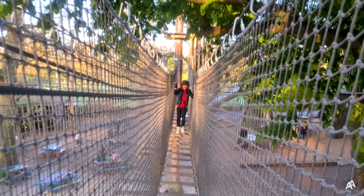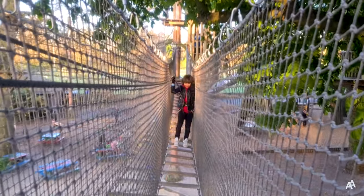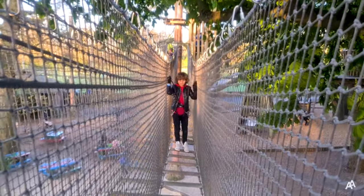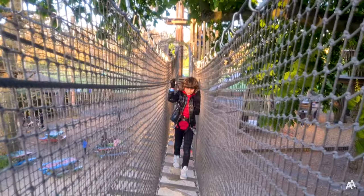If you liked this video please give it a like, let me know in the comments if you've been to Battersea Park in London, subscribe to my channel for more UK adventures. Thank you for watching!